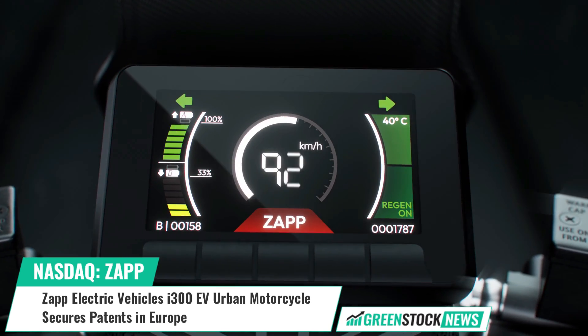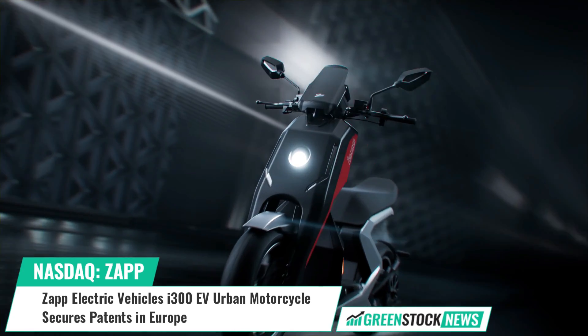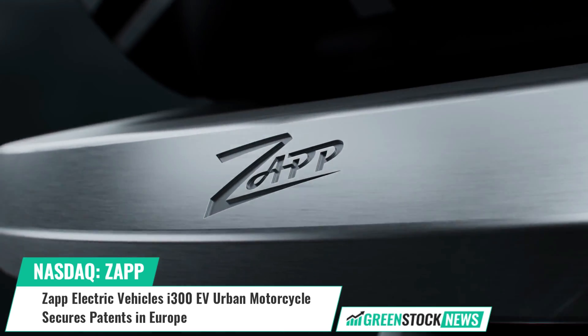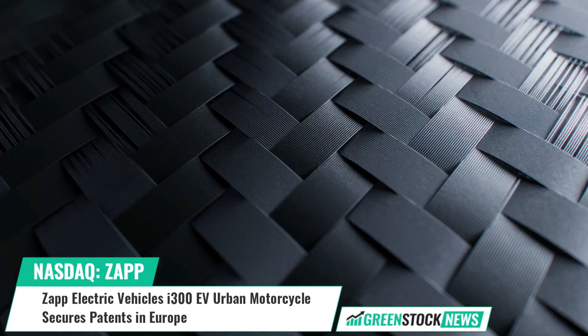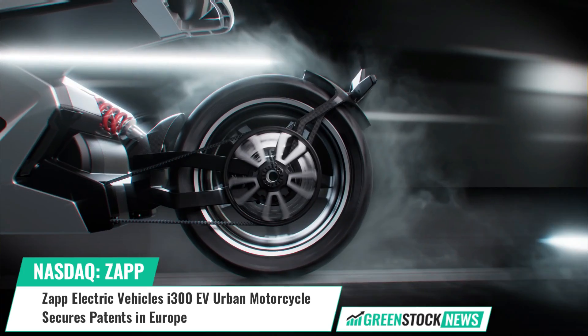The Z-shaped exoskeleton and removable front fender are at the core of the I-300's innovative design, combining the performance of a motorbike with the convenience of a scooter.